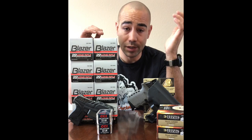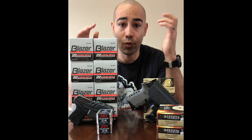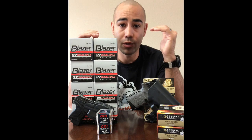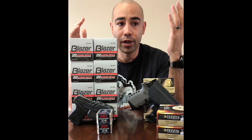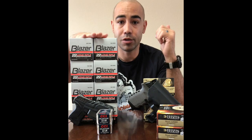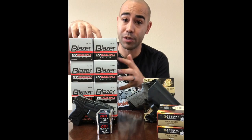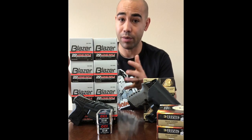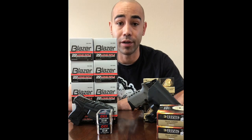If you're just getting into concealed carry and you want a gun you know you can perform with — whether you're a novice or you've been shooting for a while — I promise you'll shoot the .22 better than the centerfire. And with this many opportunities to practice, you'll be a better shooter than if you buy the centerfire and do the same dollar amount of training.